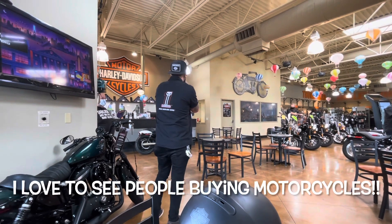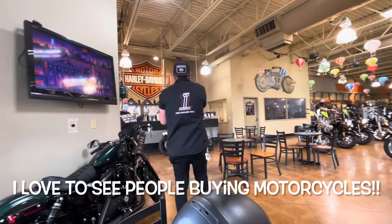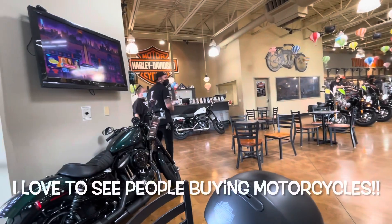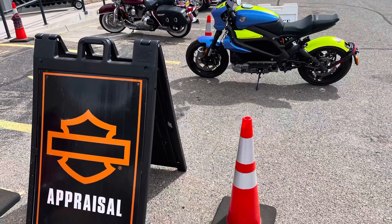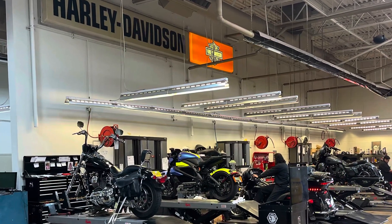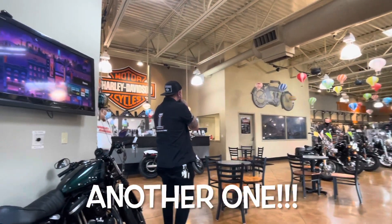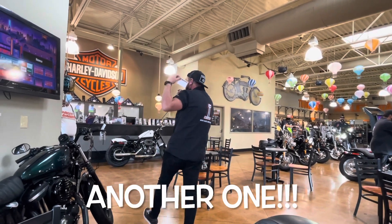Ladies and gentlemen, at the sound of the mountain police officer welcoming Jason to the Thunderbird Harley-Davidson family and congratulating him on the purchase of his first Harley-Davidson, a 2021 Softail — go ahead and bring that back. Ladies and gentlemen, welcoming Dennis to the Thunderbird Harley-Davidson family and congratulating him on the purchase of his 2018 Softail Slim — go ahead and bring that back.